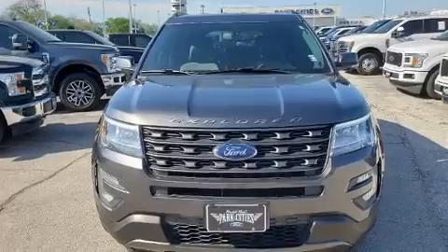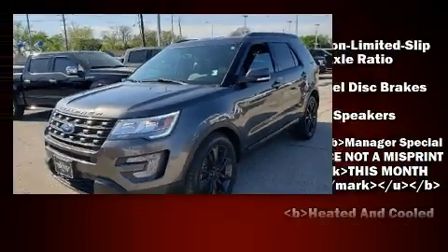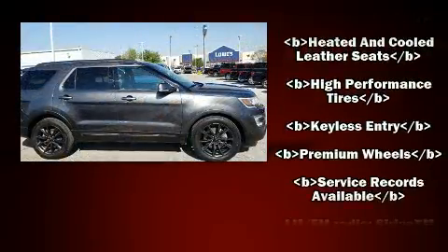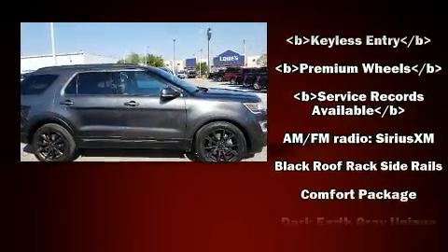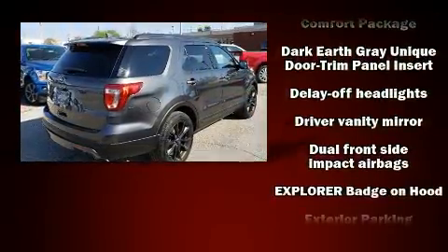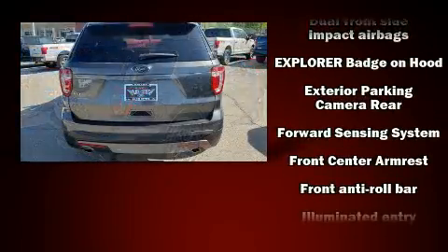A wealth of standard features means that you no longer have to sacrifice, such as remote keyless entry, one-touch window functionality, adjustable headrests in all seating positions, power front seats, front and rear air conditioning, power door mirrors and heated door mirrors, and more.